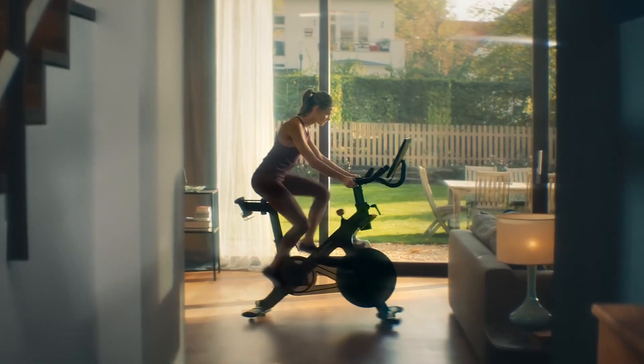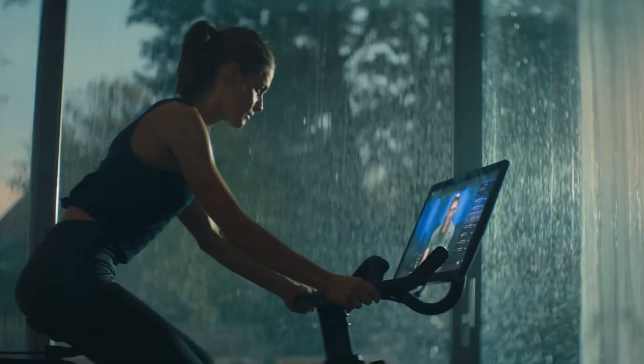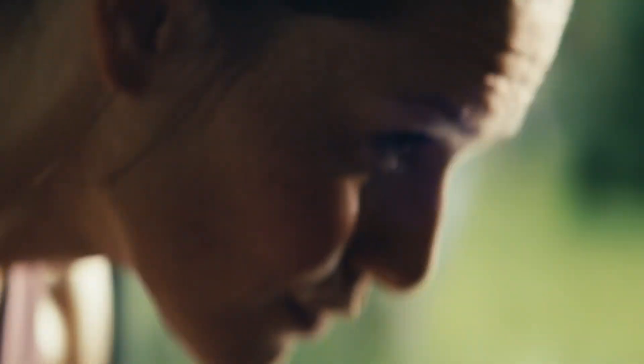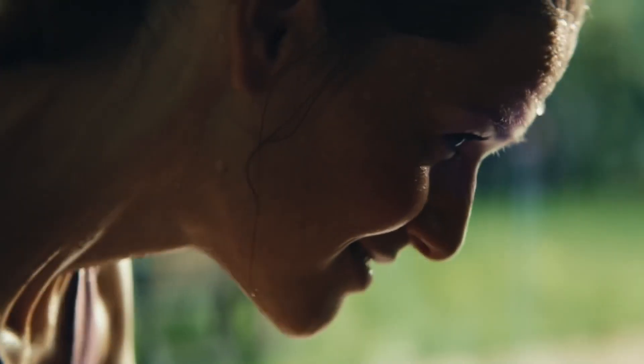Are you motivated by a little healthy competition? The Peloton Bike incorporates a virtual leaderboard that displays your performance in real-time, allowing you to compete with other riders across the globe. This gamified element adds an extra layer of motivation to push yourself and achieve your personal best. Furthermore, you can follow friends, give high-fives, and join group challenges, fostering a sense of community and support.